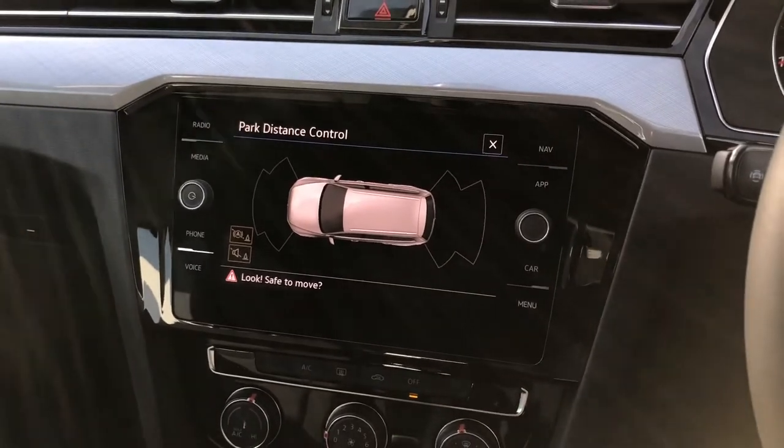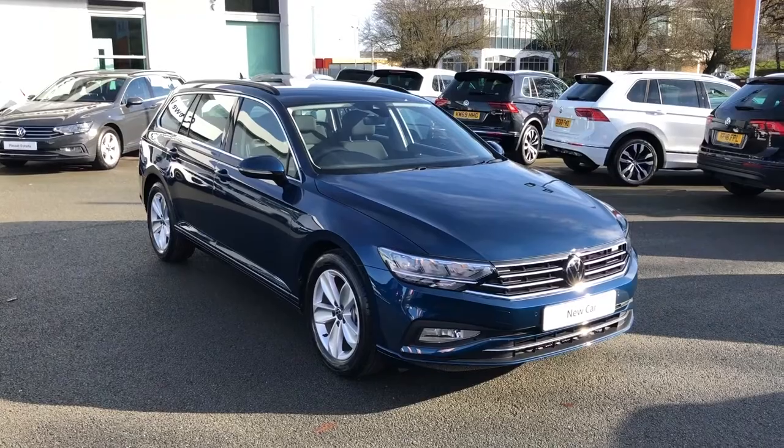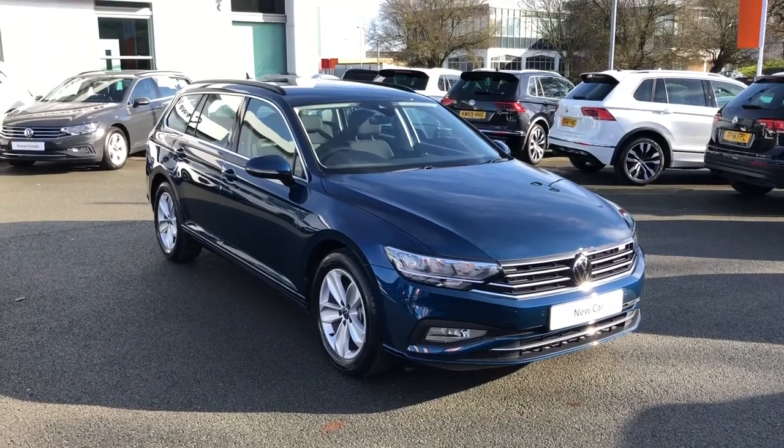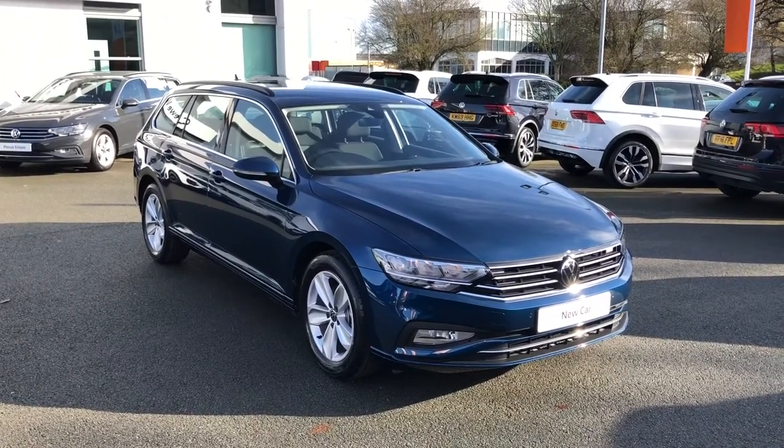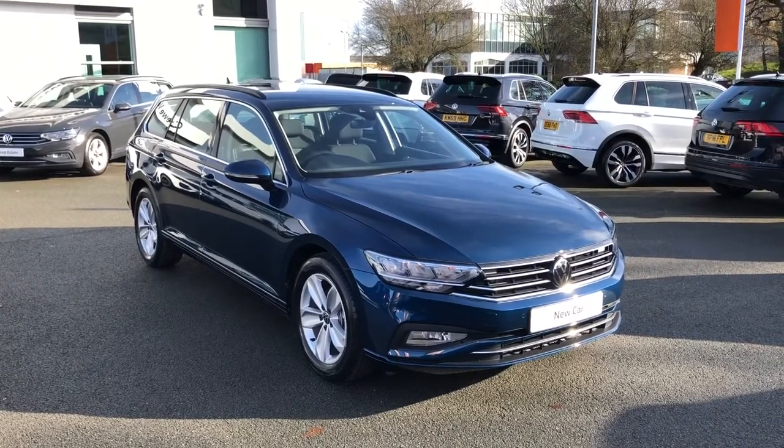Finally, to help with parking, there are audible and visual parking sensors all around. I hope you enjoyed this brief video presentation of this Passat. If you'd like more information on this vehicle, please contact our sales team on 01270 50 70 50 — thank you for watching.